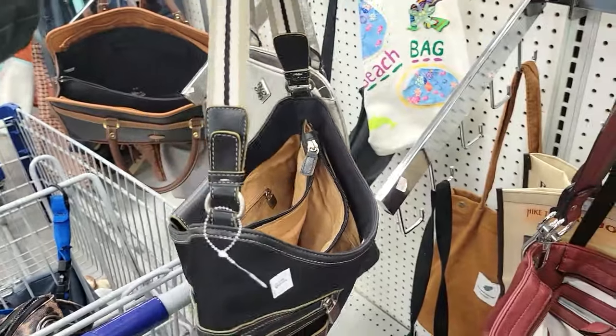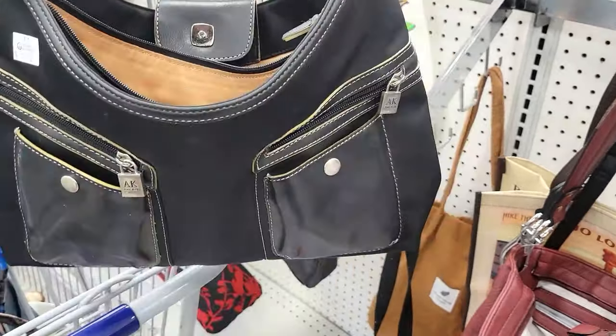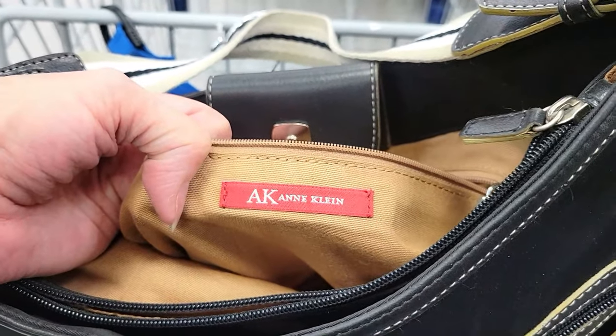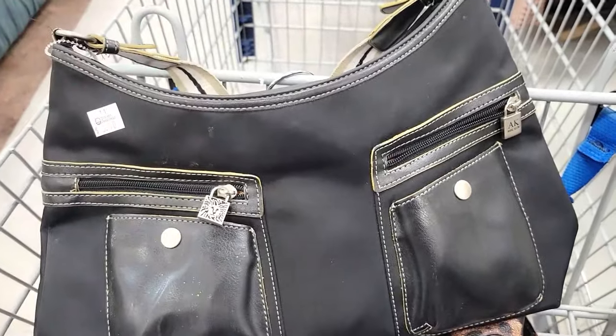Now we're in the purses and I found this really cute purse — it's an Anne Klein and really super clean and pretty, so I ended up getting that one.